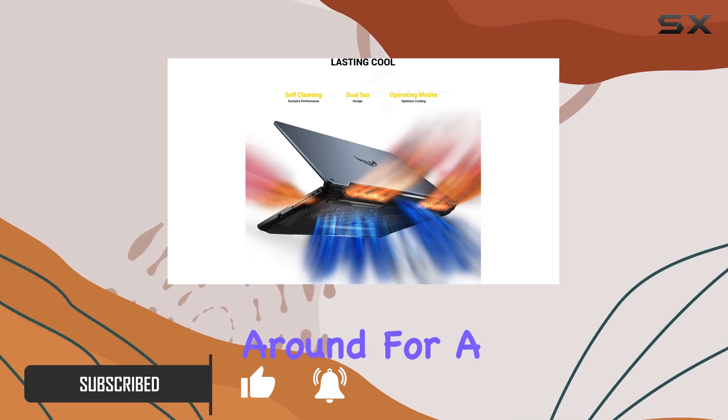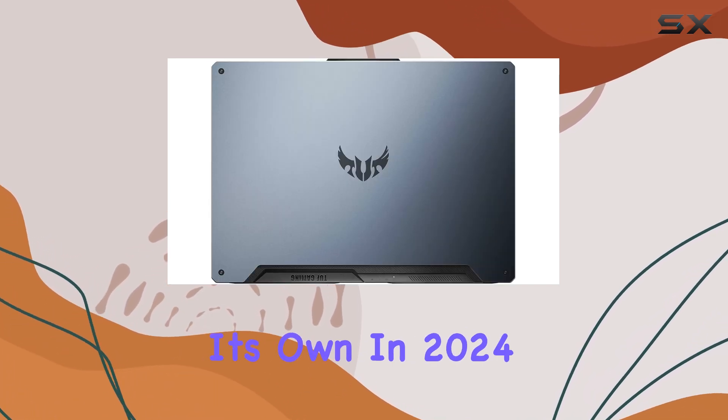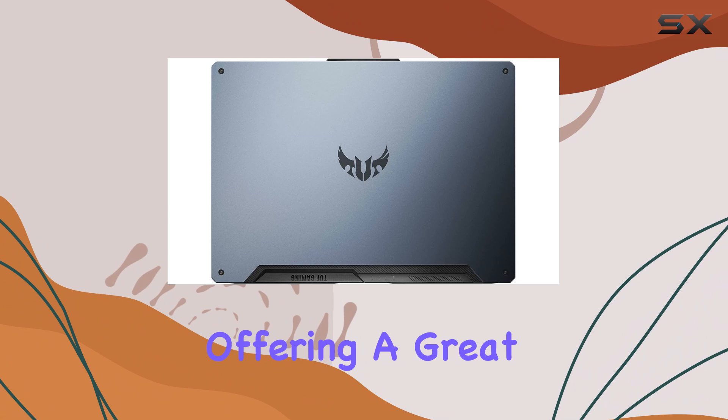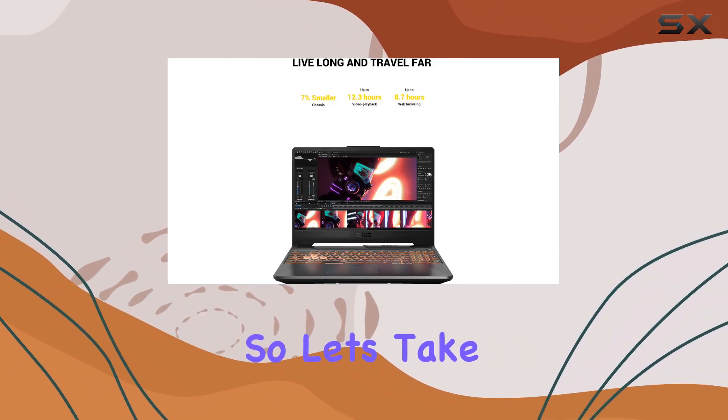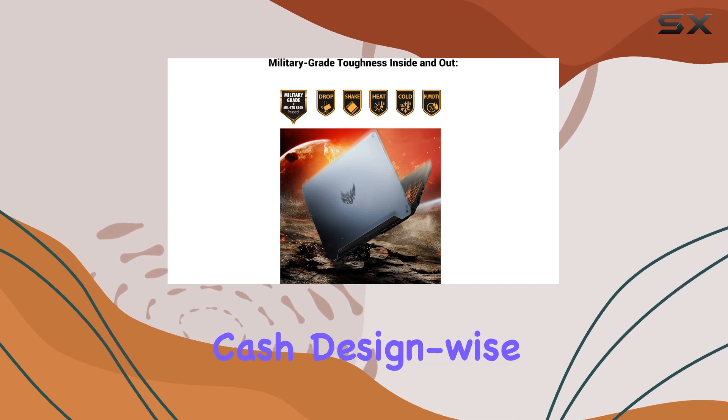This particular model has been around for a while, but it still holds its own in 2024, offering a great balance of features and performance for the price. So let's take a closer look and see if it's worth your hard-earned cash.